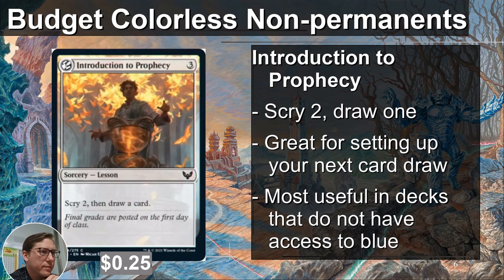Introduction to Prophecy — this is scry two, draw one. It costs three. Even at three, I think that's pretty good. You get to look at two cards and then draw one card; for three mana you're doing three things, it feels like it's not bad. You could use mana reduction on it. Most useful in decks that do not have access to blue — if you have blue, you can play one blue mana for Brainstorm, and Brainstorm is better. This is 25 cents. If you can't play blue, like Mardu has no blue, this is very useful. It can set you up for your next turn, help you draw cards, sort through and get what you need when you need it.